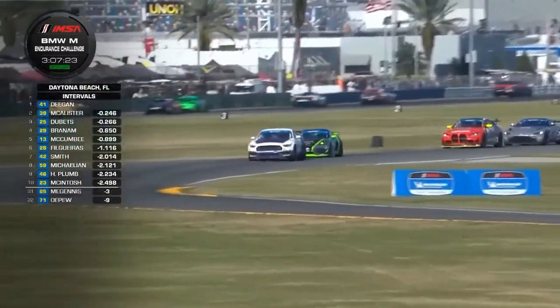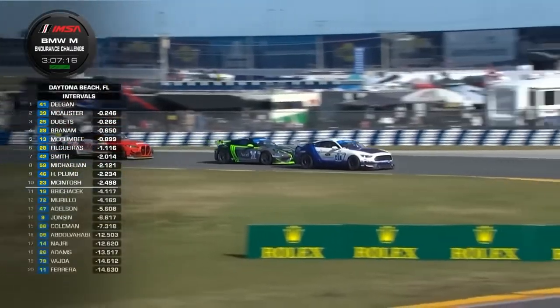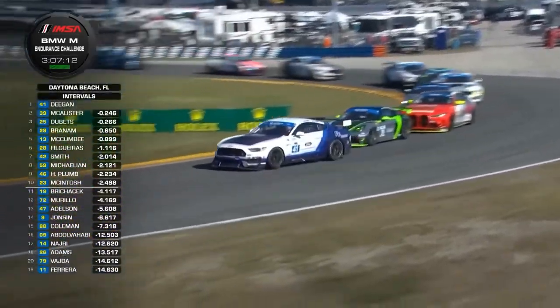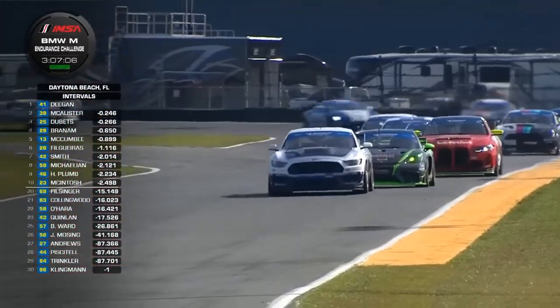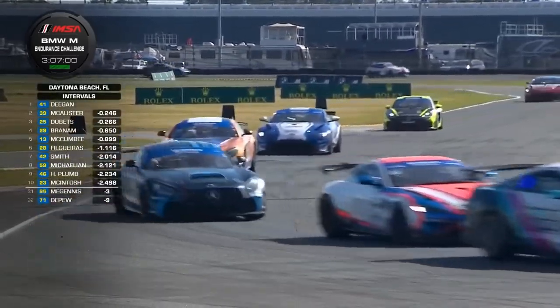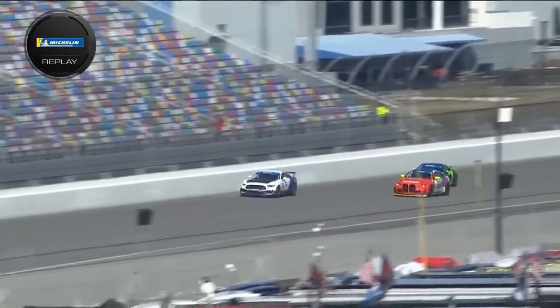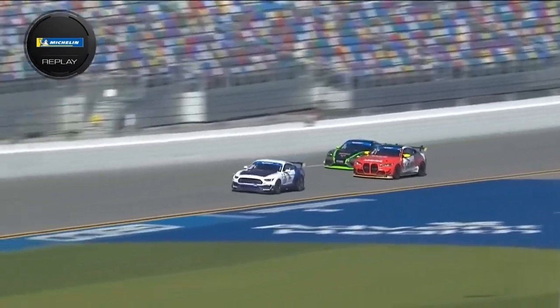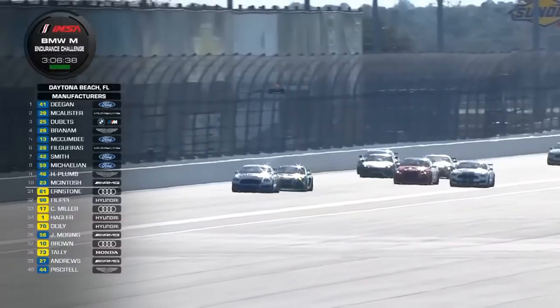Hayley Deegan leads across the line and holds on to the lead ahead of Sean McAllister in second. It's the Ford Performance Mustang 41 from Hayley Deegan, with Sean McAllister at the pole-sitting Porsche in second, and third is the GCD DeBettes car that has not stopped this time around. It was a typical drafting maneuver that took the Ford Performance Mustang into the lead, and Sean McAllister followed through on GCD and made it into second place as they were crossing the line on the tri-oval.